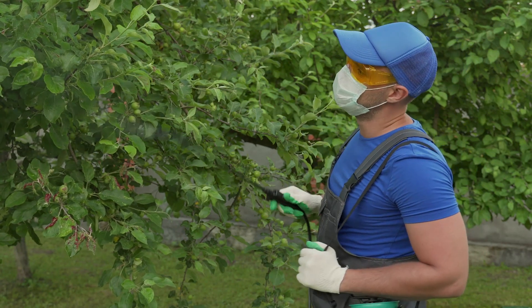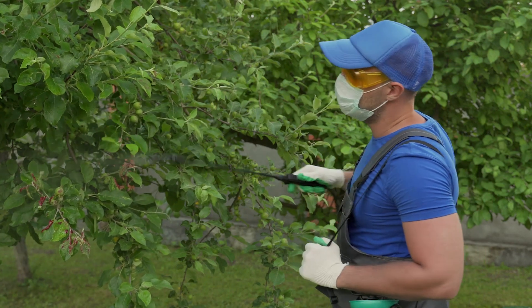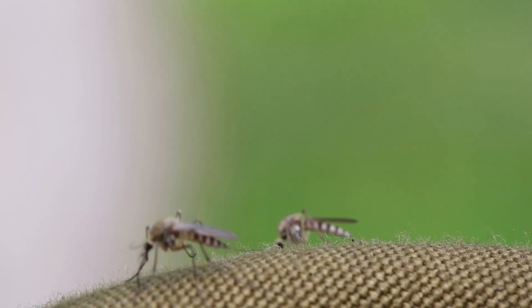So next time you're on a tropical vacation or taking a hike in the woods and you reach for that can of bug spray, just remember that you have the US military to thank for that instant relief from all those bugs.